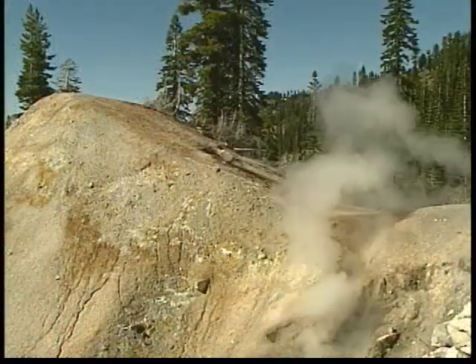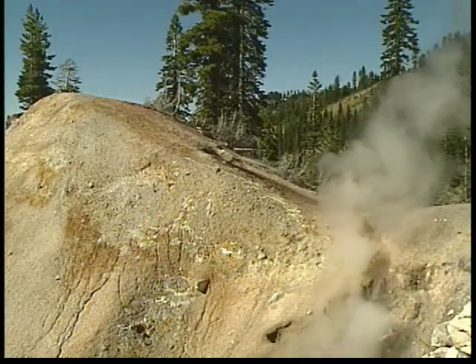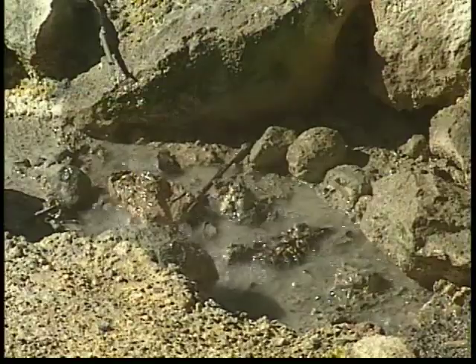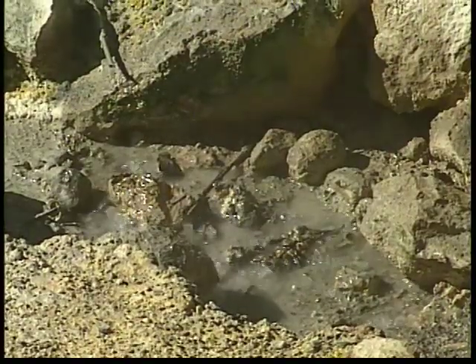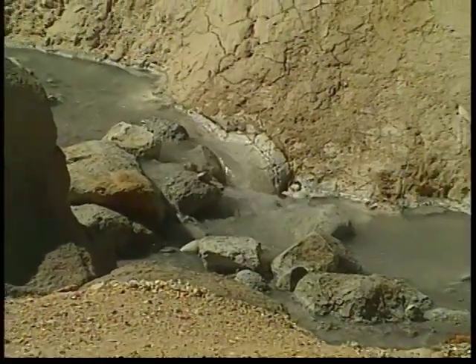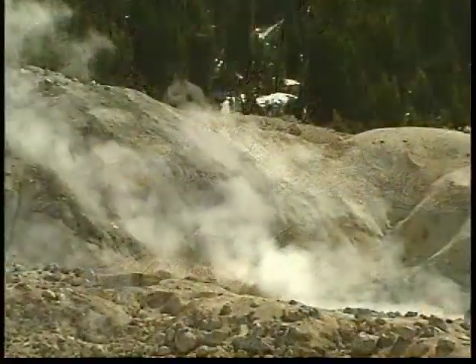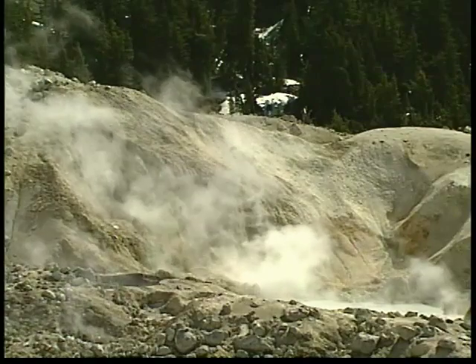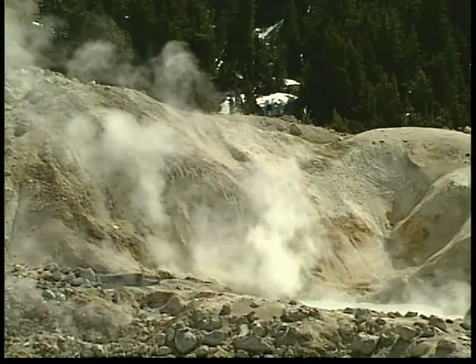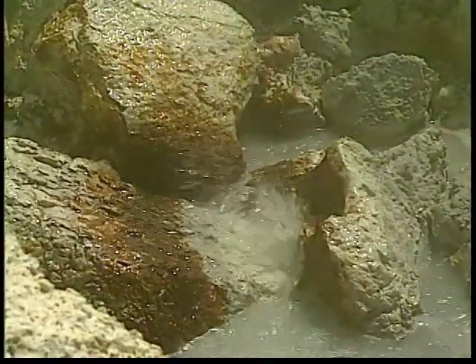Sulfurworks, one of Lassen's geothermal areas, originates miles below the surface. High temperatures from molten magma heat rock deep below the surface. Water seeps into the ground, making contact with the heated rock. The intense heat and pressure cause the water to rise back to the surface, escaping as steam, boiling water, and bubbling mud pots.